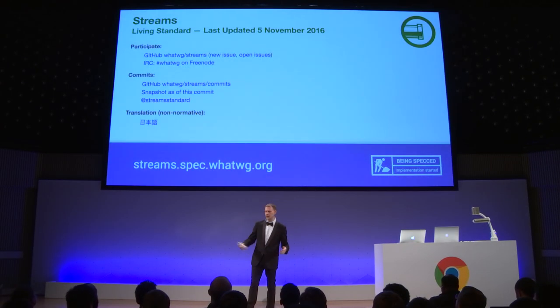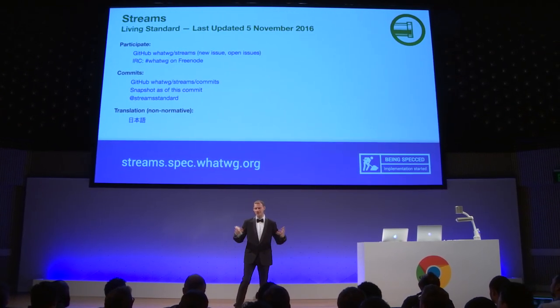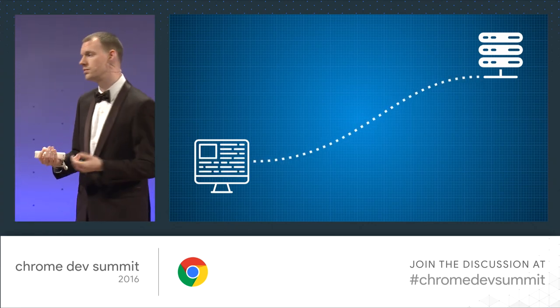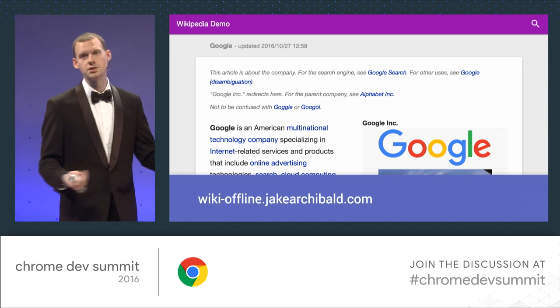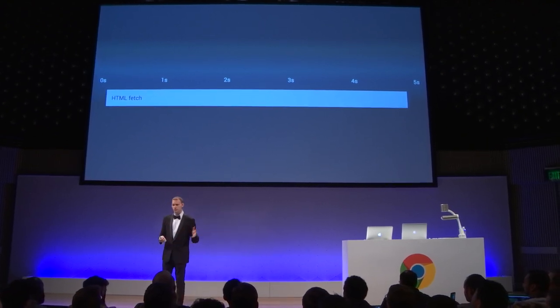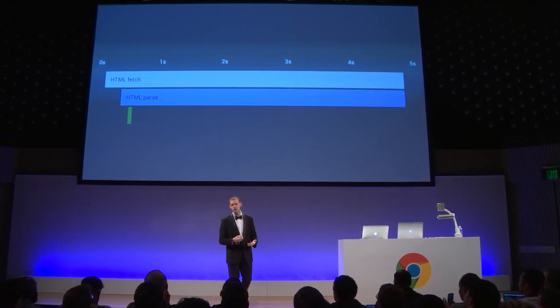I'm really excited about streams landing in JavaScript. Streams have been behind the scenes of the browser for about 20 years. If a page is well built, you'll see it rendered gradually — the browser streams content from the network and passes it through the HTML parser, which supports streams and can process content as it arrives. Wiki Offline is a Wikipedia PWA that makes good use of this. On a low-end device on 3G with an empty cache, the HTML takes just under five seconds to download — but the parser is processing what it receives, giving a first render in less than half a second.